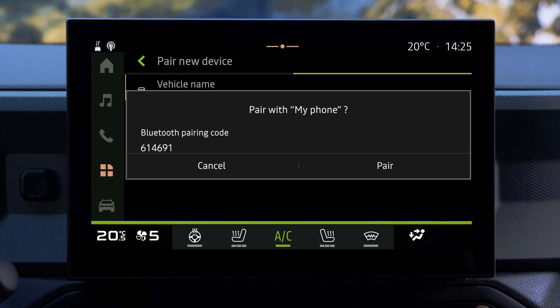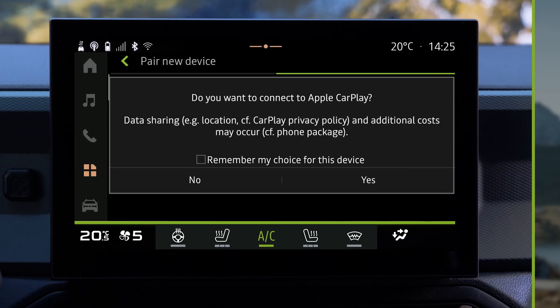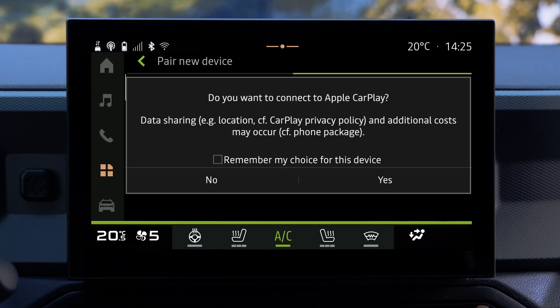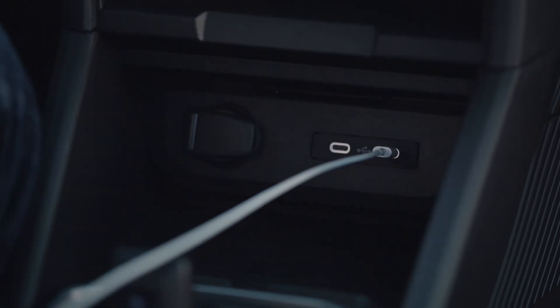Once your device has been selected, a message will appear on the multimedia system screen and on your phone inviting you to accept the pairing request. You can then choose whether or not to activate the replication of your smartphone. You can also connect your smartphone via USB.